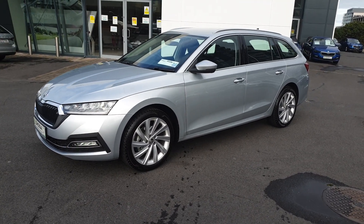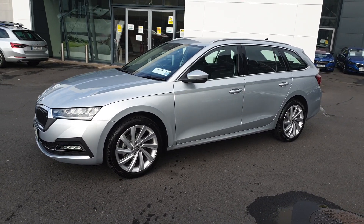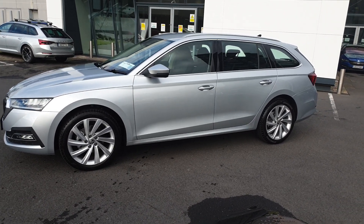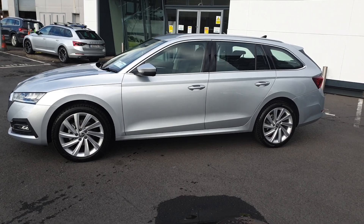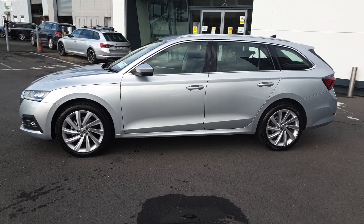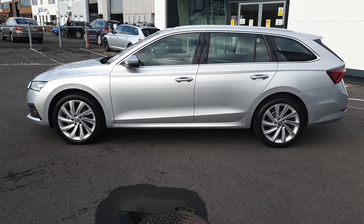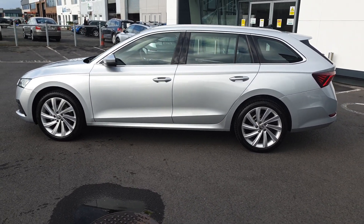Some of the features on this car include full LED headlamps, LED rear lights, LED fog lights. We have an exterior chrome package, 18 inch diamond cut alloy wheels with keyless entry and power folding mirrors.